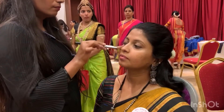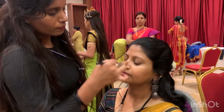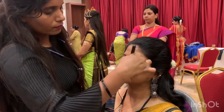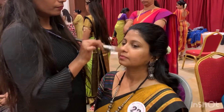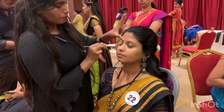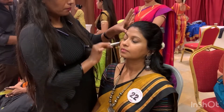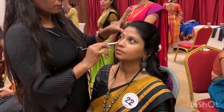Many drapers were also there to help us around. You can see the makeup is going on by Vijaya. She is one of the makeup artists in the team of Makeup with Manju. You can go check out their Instagram page.